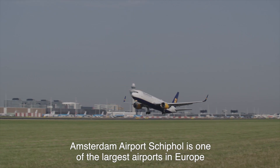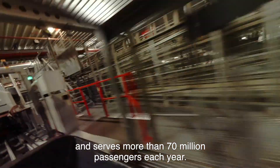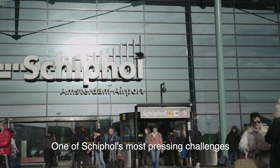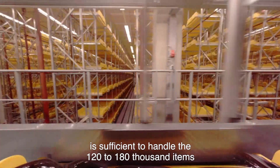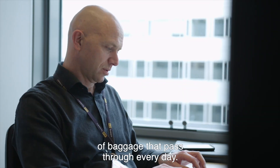Amsterdam Airport Schiphol is one of the largest airports in Europe and serves more than 70 million passengers each year. One of Schiphol's most pressing challenges is to ensure that the capacity of its baggage systems is sufficient to handle the 120,000 to 180,000 items of baggage that pass through every day.